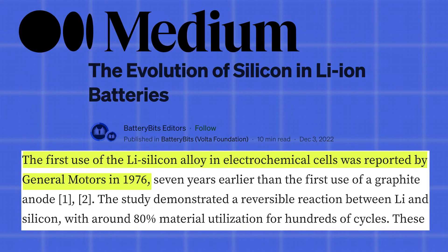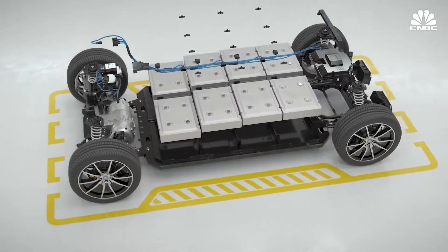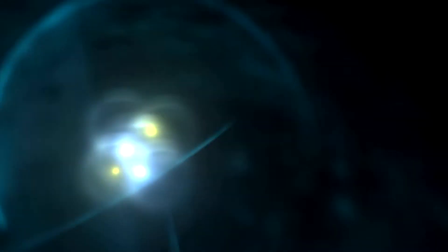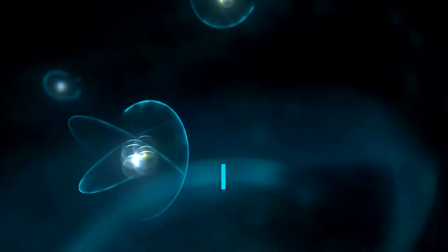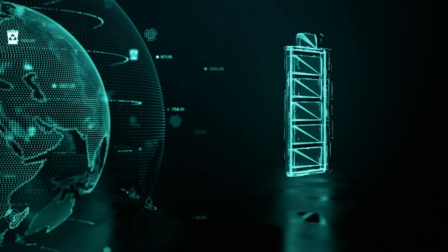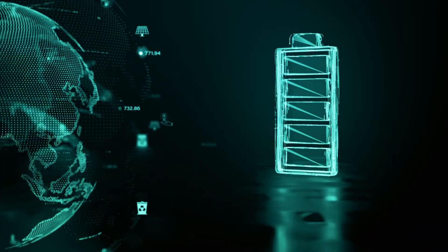More than 20 years ago, silicon batteries were originally seen as having transformative potential, but it took the industry an extended period of time to figure out how to make the material function in a way that batteries could use. In truth, one silicon atom is all that is needed to store four lithium atoms, in contrast to graphite, which requires six carbon atoms to store a single lithium atom.